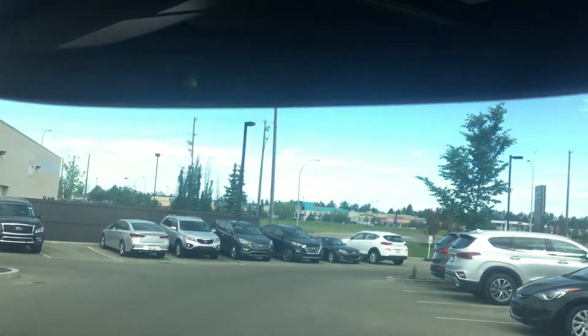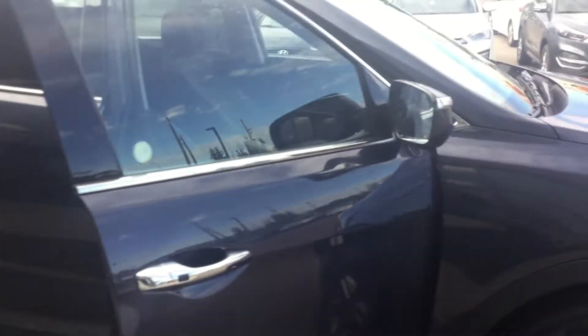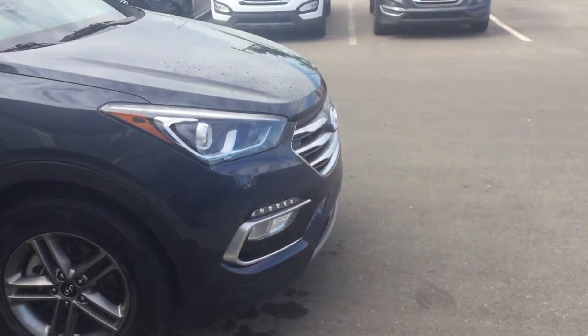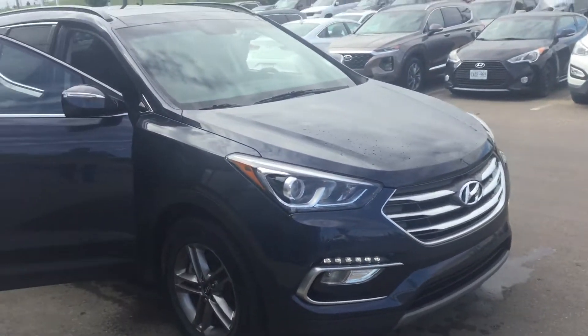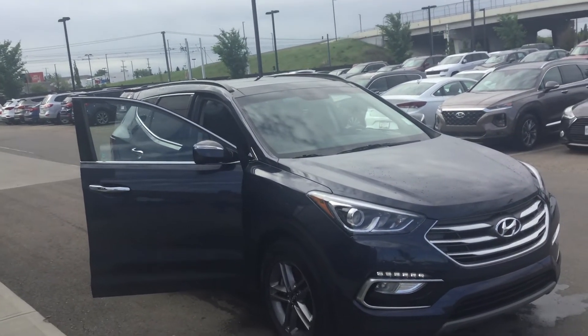Infinity sound system, garage door openers. As you can see Derek, this vehicle has a lot of options, plus it also has a lot of warranty left on it. If you have any questions or concerns, or you want to schedule a test drive, feel free to contact me at 780-371-3700. Thank you.